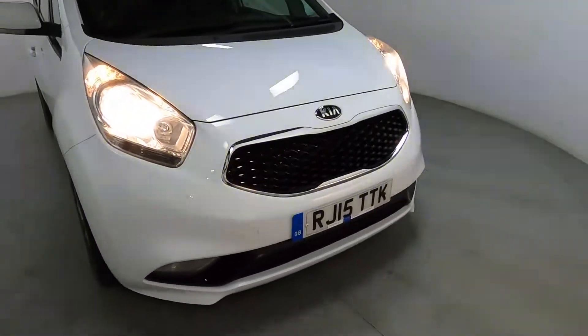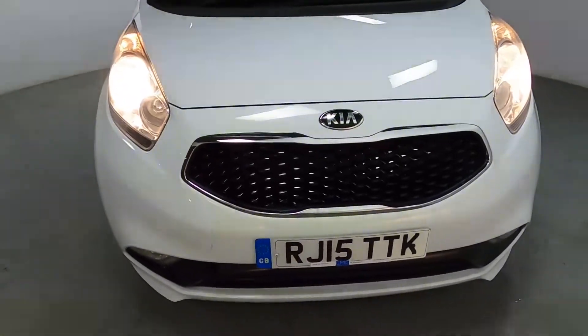Nice short front end, again making it easy to park. You've got a nice big blacked out grille with a chrome surround.